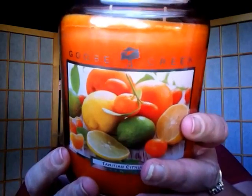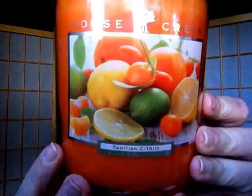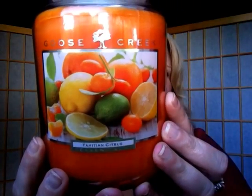Next up is Tahitian Citrus, which is really interesting. It has lemons, tangerines, limes, and oranges in it — look at that bright orange wax color. The label looks absolutely delicious, screaming fruit. Surprisingly, it's heavy on the lime. I smell all four fruits, but to me it smells more like a lemony-lime scent. I've been infusing my water with lemons and limes, and that's kind of the scent I get — it smells so good.